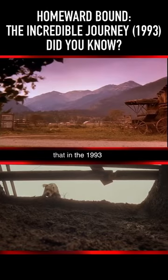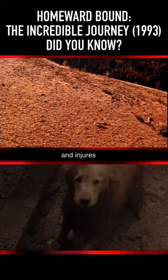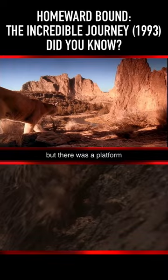Did you know that in the 1993 film Homeward Bound: The Incredible Journey, when Shadow falls into a pit and injures his leg, the dog never actually fell into the pit? When the dog stepped on the boards, they broke, but there was a platform immediately below. Then a fake dog was dropped into the pit, and these scenes were edited together.